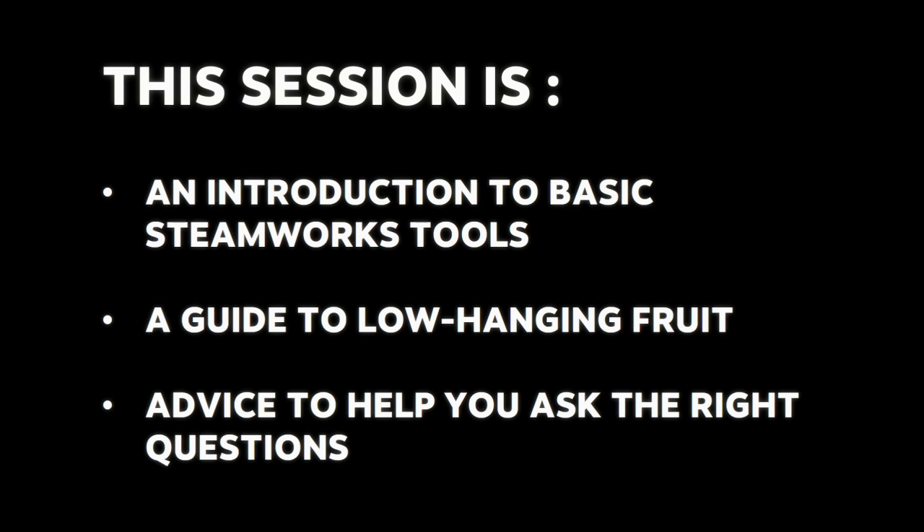So what is this session? It's definitely a simple basic introduction to some Steamworks tools on the business and marketing side. It's a guide to some very low-hanging fruit — simple changes that won't take you a lot of time or energy but might have a big impact. And it's also advice to help you ask the right questions. That's a theme that will come back: are you asking the right questions about your game and your customers that are going to lead you to smarter decision making?